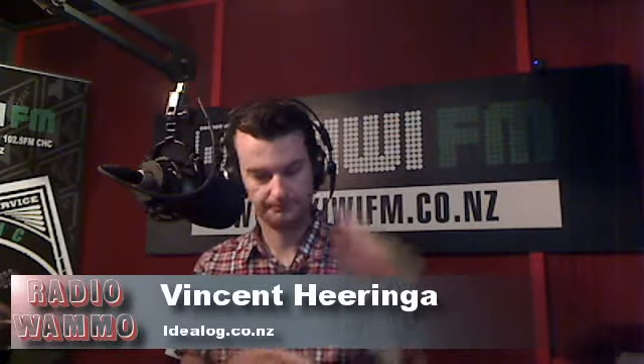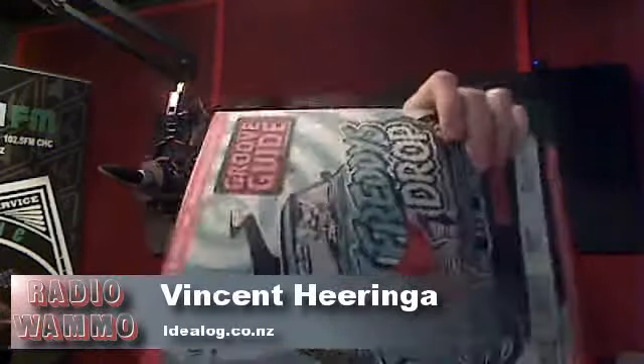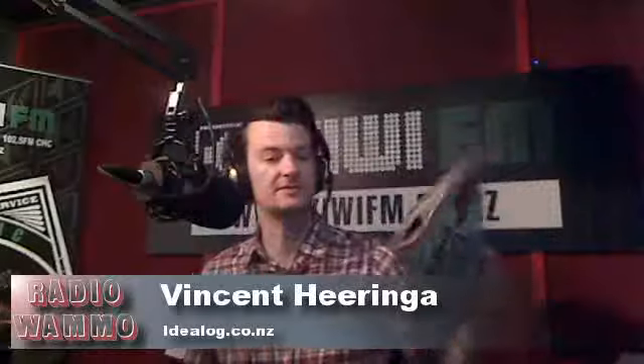It is sad, but it's called change. The new Groove Guide is out — it's got Fat Freddy's Drop on the front, and you can pick it up, as Vincent says, in all those good places. Cheers, Vincent. Check out the website, grooveguide.co.nz. We'll see you next time.